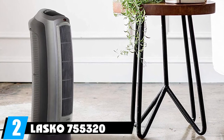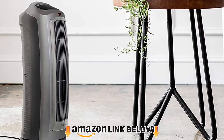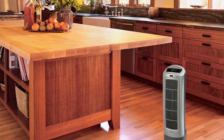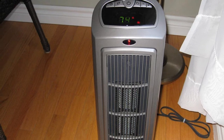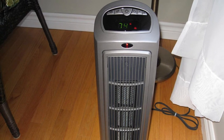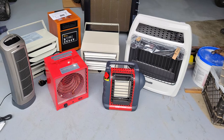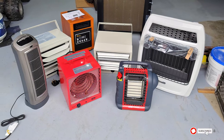At number two is the Lasko 755320 Ceramic Space Heater. This portable tower-shaped heater features an oscillation function to spread heat across a taller and wider area. It offers fixed low and high settings with a maximum 1500-watt output, an adjustable thermostat, and an auto-off timer. It includes a built-in carry handle, remote control, overheating protection, and a cool-touch exterior.